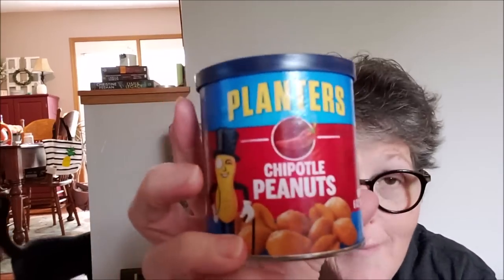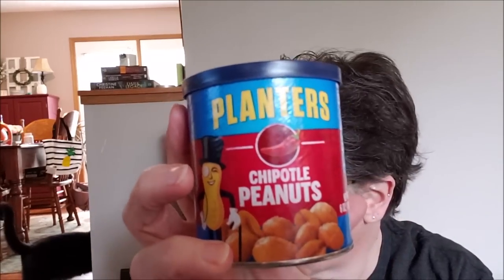In the snack section they have chipotle peanuts — oh my gosh, I've already opened them and they are so good! They're spicy but not burn-your-mouth spicy, just a nice heat. I'm going to have to get some more of those for my snacks.